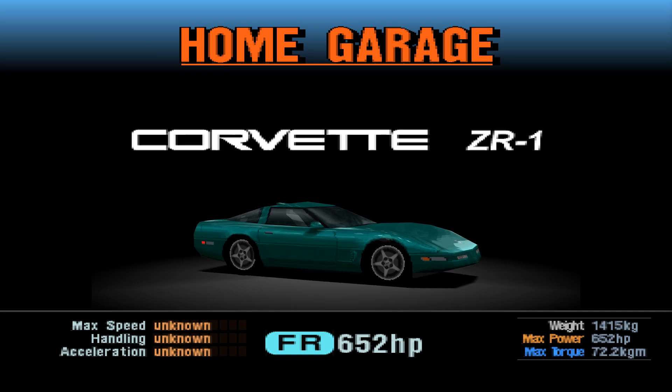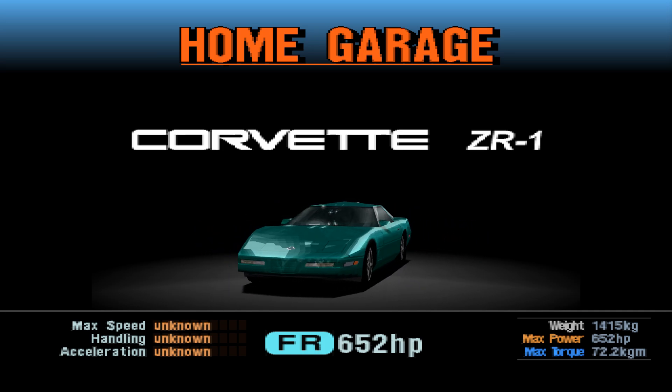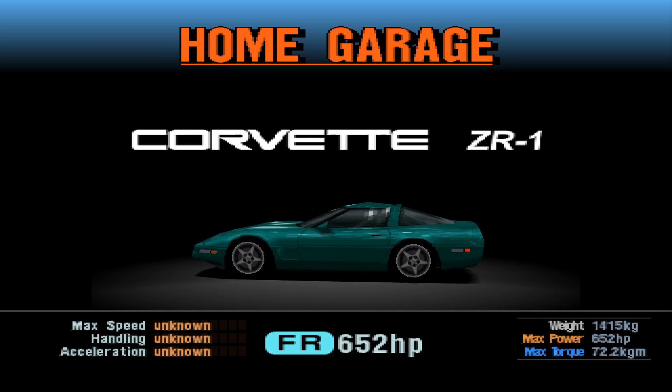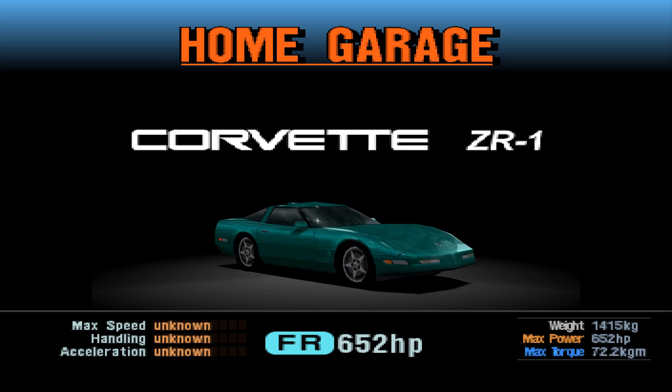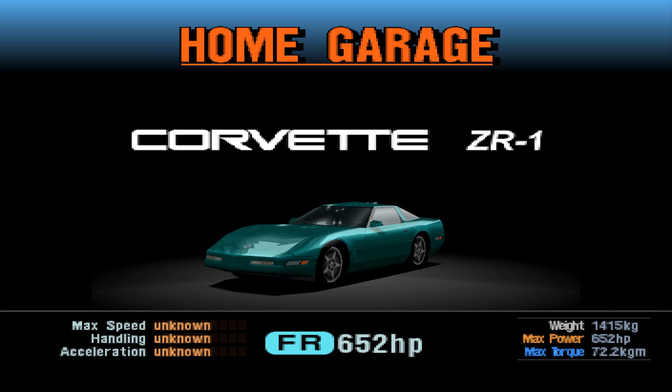Obviously you had the Z06s, which you always had. And then the ZR1 would come back in '09, I think with the C6, which had the supercharger on it and looked cool. Very cool car. I think it looks fantastic, of course it does. Some cool colour options as well.